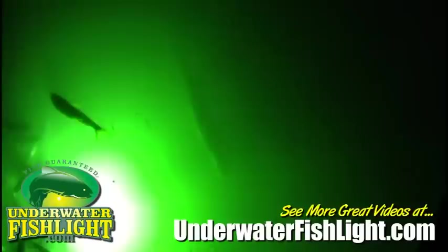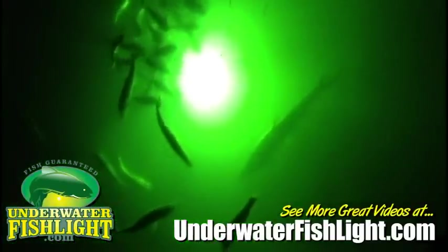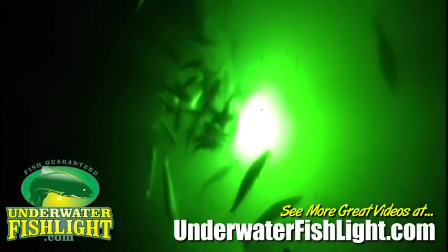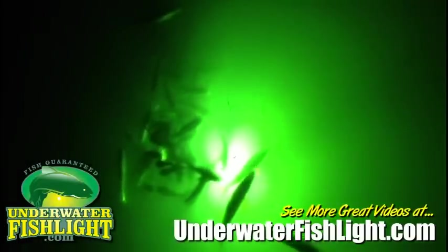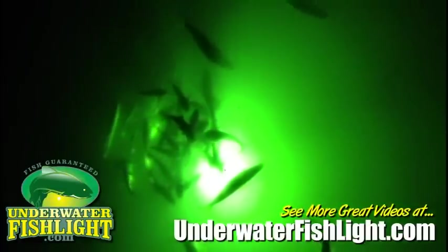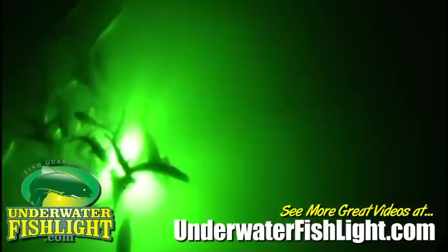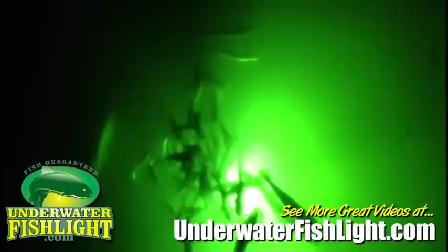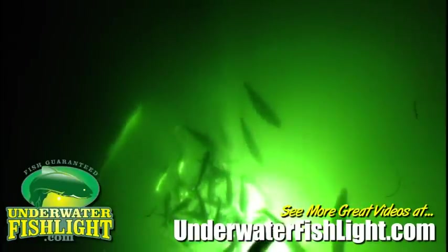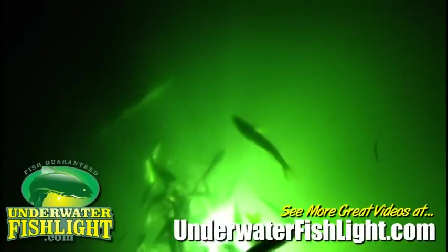This is the very first time we've had a tarpon around the fishing light. As you can see, there's lots of snook, and the catfish are having a convention. There's trout too. But that tarpon really makes the others not look quite so big — and he's just swimming round and round.